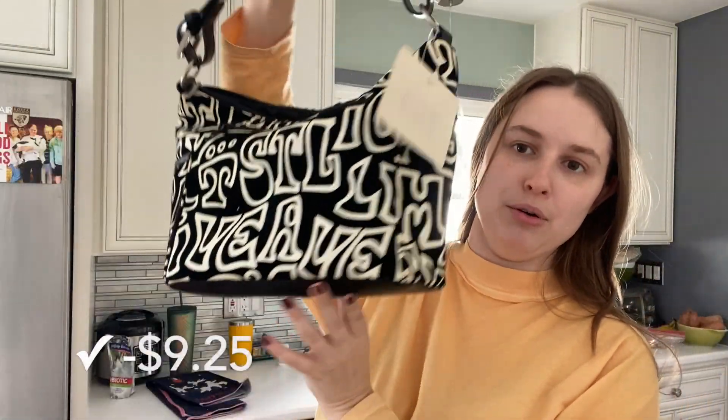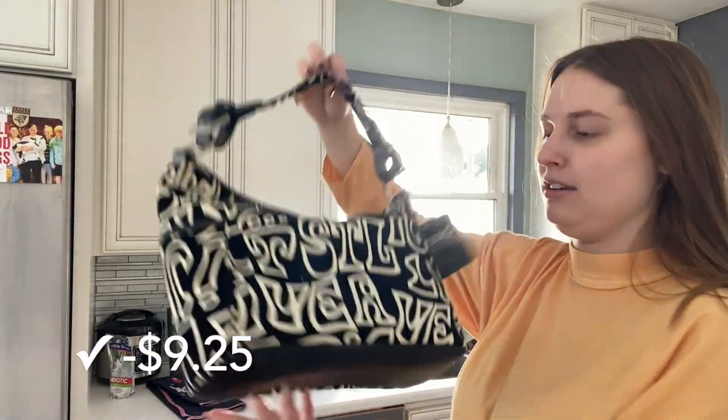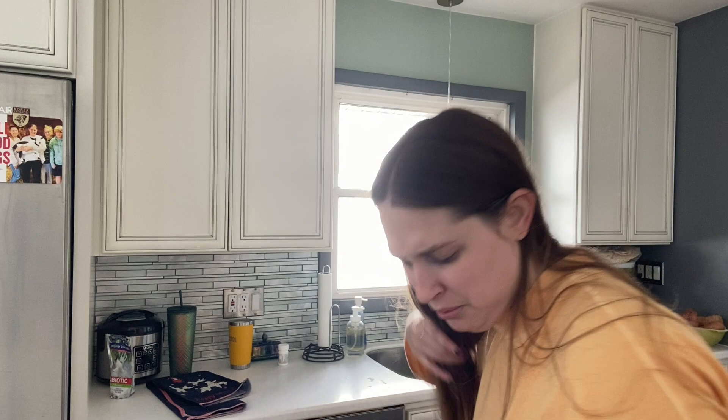I'm going to throw this Y2K dead stock bag on top. Hopefully they want this — it also came from the bins. I'm only going to bring them two bags today because I'm feeling a little bit lazy.